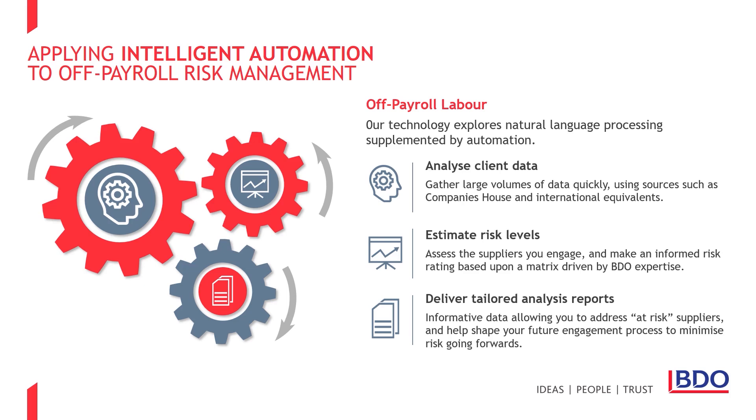The Off-Payroll Risk Management tool allows us to make informed decisions about the level of risk you may face, calculating potential PAYE and National Insurance liabilities and apprenticeship levy if applicable, on a supplier-by-supplier basis.